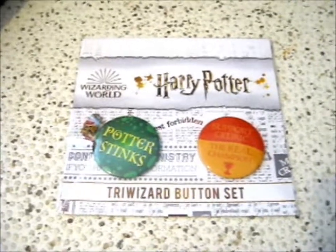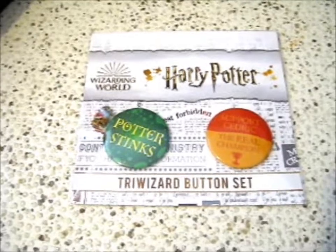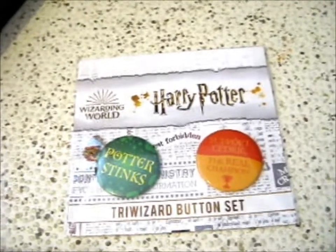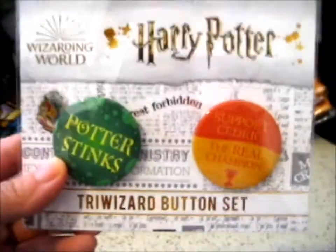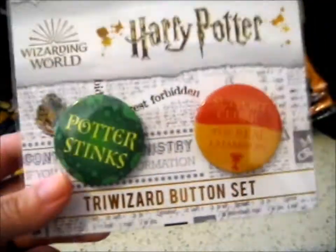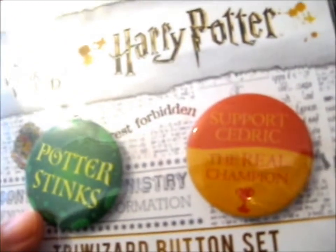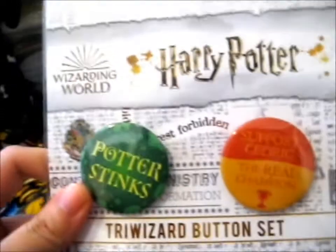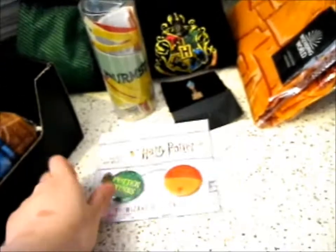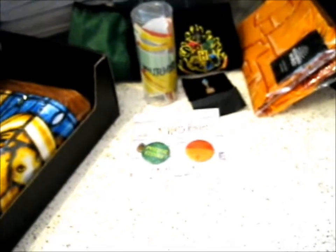Next up is this — the Triwizard Button Set. You can get into some friendly rivalry with these cheeky buttons. It says Potter Stinks and supports Cedric, the real champion. But I don't really collect buttons. I don't know what to do with them, so I'll put them on my eBay. I don't really do buttons.